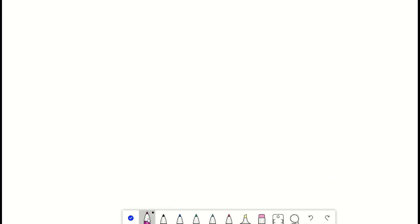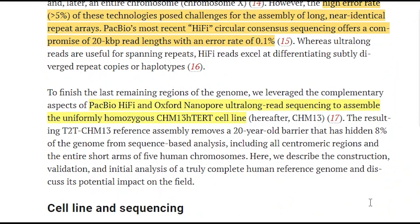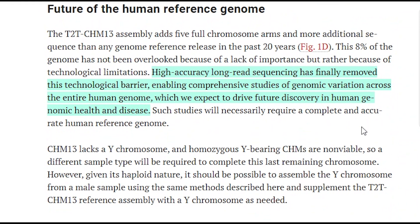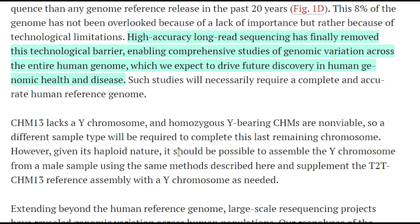So ultimately, why should we care about this recent advance? Well, of course it's a great achievement. And what it proves is that it is possible to sequence the entire genome — not just the genes — of every individual, though of course not right now given how long and expensive it would be. But it now enables comprehensive studies of genomic variation across the entire human genome, which we expect to further drive future discovery in human genomic health and disease. Also, they used two X chromosomes here, not Y — sorry guys — but in theory it wouldn't be hard to also sequence that too.